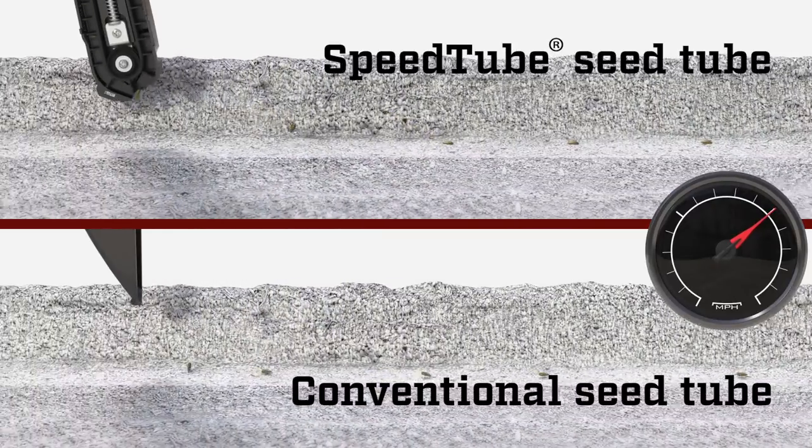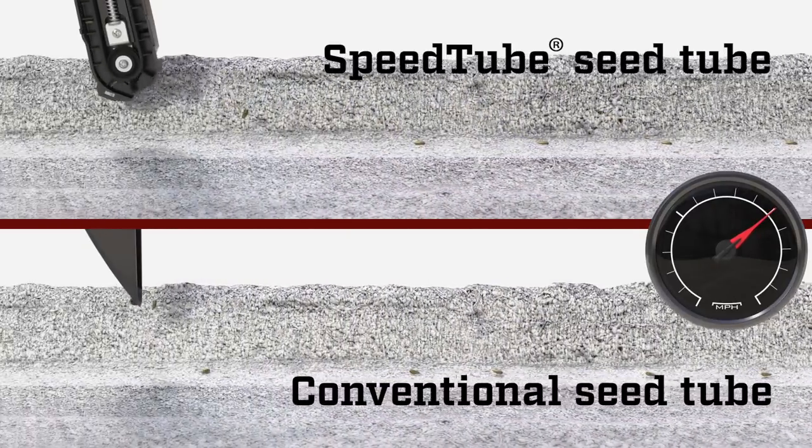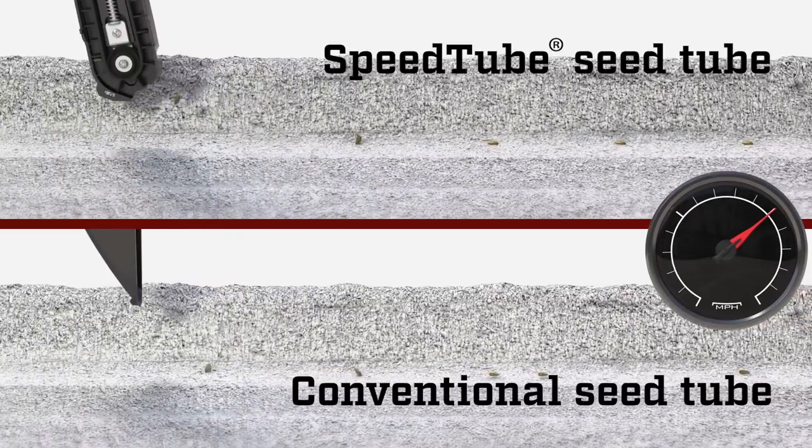Typically planting speeds have been in the five to five-and-a-half mile per hour range. In order to optimize accuracy with speed tube, we have the ability to go up to nine or ten miles an hour.